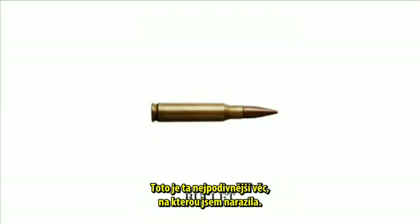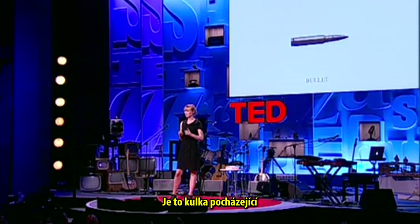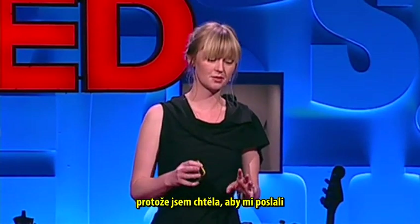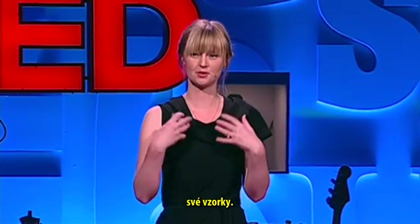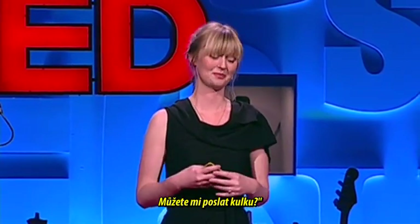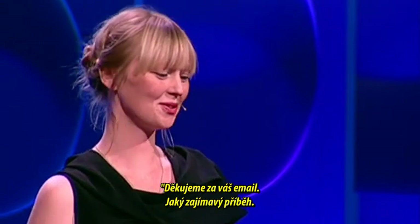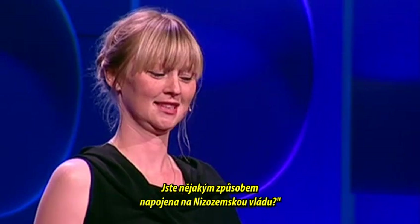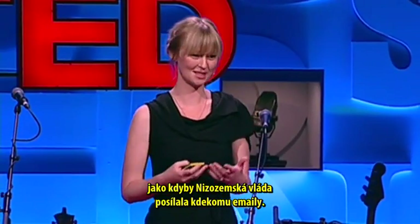This must be the strangest thing I found. This is a bullet from a very large ammunition company in the United States. While making the book, I contacted all the producers and wanted them to send me real samples. So I sent this company an email saying, 'Hello, I'm Christine, I'm doing this research — can you send me a bullet?' I didn't expect them to even answer, but they replied and said, 'Thank you for your email, what an interesting story. Are you in any way related to the Dutch government?' I thought that was really weird, as if the Dutch government sends emails to anyone.